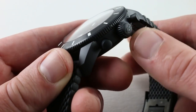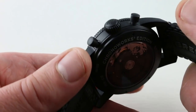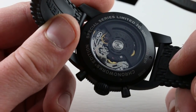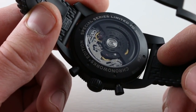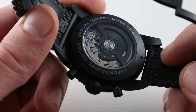On the flank, the Superocean Heritage crown and pump pushers are without guards, which actually makes them easier to use. Screw-down crown. The watch has 100-meter water resistance, so it is a true sports watch. Now let's talk about this B01 Chronoworks caliber — something truly special because it's such an engineering and aesthetic deviation from the original B01.